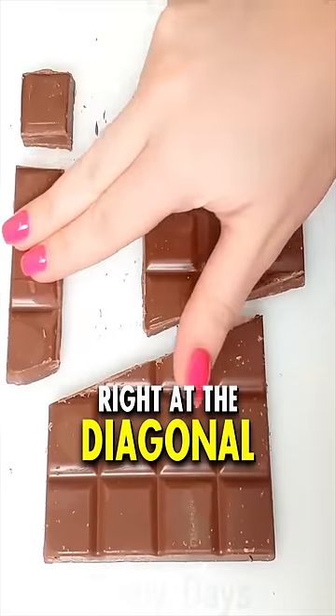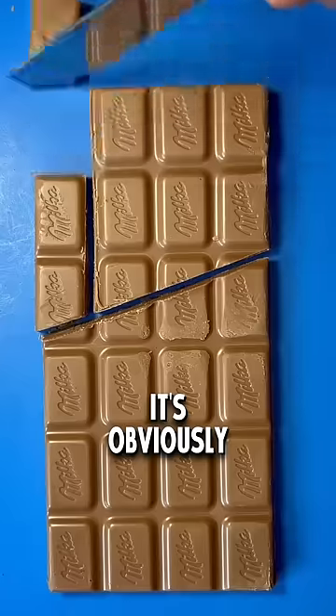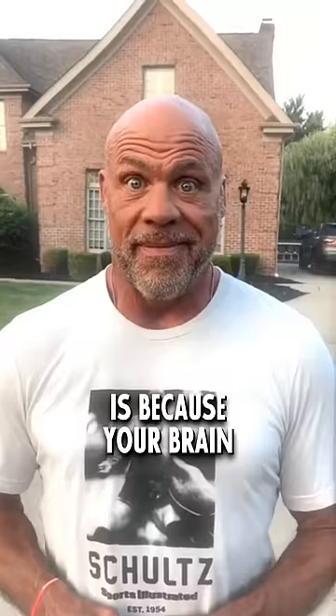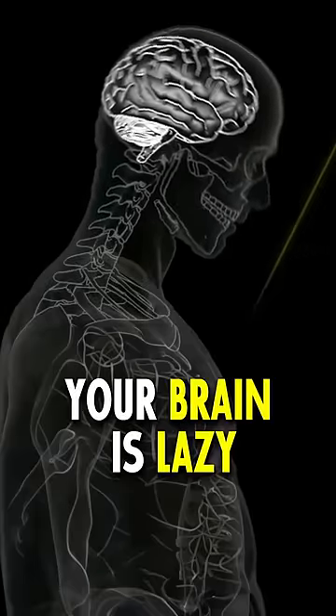Basically, when you cut the Hershey's bar right at the diagonal of your second row, you can perfectly adjust it to form a new bar. It's obviously an illusion, and the reason it works is because your brain is lazy. Hey! Lazy yourself! Take it easy. Your brain is lazy on purpose.